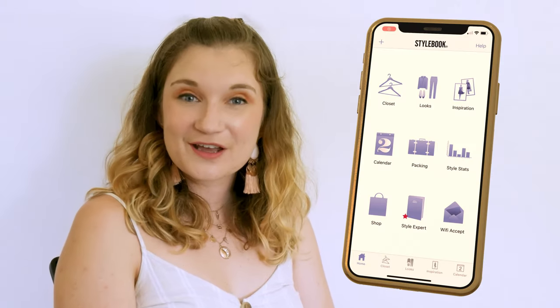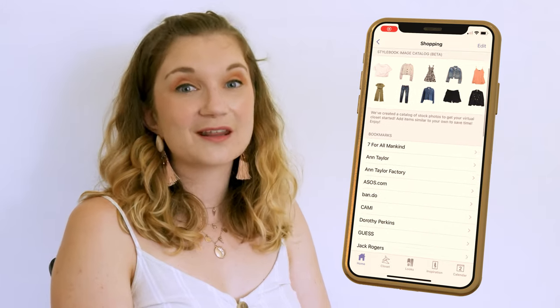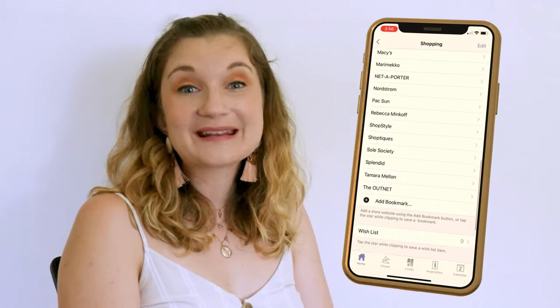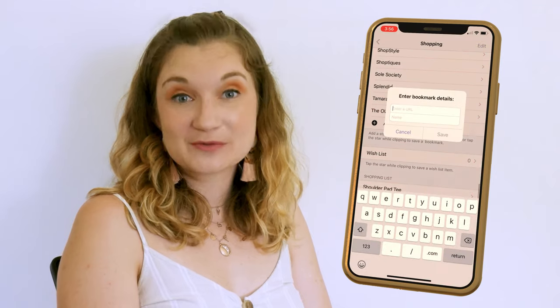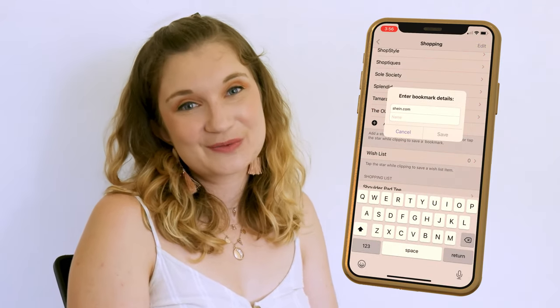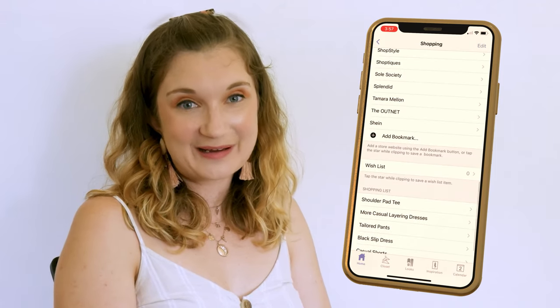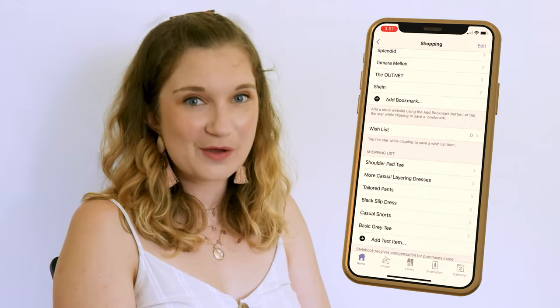I don't actually use the shopping section as it doesn't really include the types of brands that I buy from, but I could see how this would be great to use. You can search by store or brand. You can also make looks with pieces before you buy them to make sure they go with pieces from your existing wardrobe — if only the stores were Australian. You can add your own website bookmarks within the app and clip images to include in your wardrobe. You can keep a wish list across stores and add text items to a shopping list to keep track of items you're eventually looking to purchase.